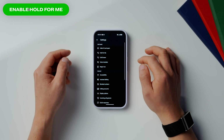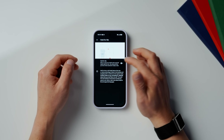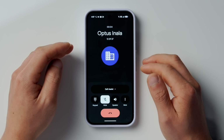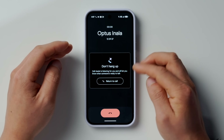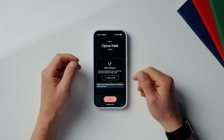Swipe back out and underneath is the Hold for Me setting. This is off by default, but you'll definitely want this enabled — turn that on. Now when you make a call and get put on hold by a company, instead of listening to elevator music all day, click Call Assist and Hold for Me. Your phone will alert you when a real person is finally ready to talk to you. It's another absolutely genius feature that saves so much time and is one of those things that makes Google Pixels so special.